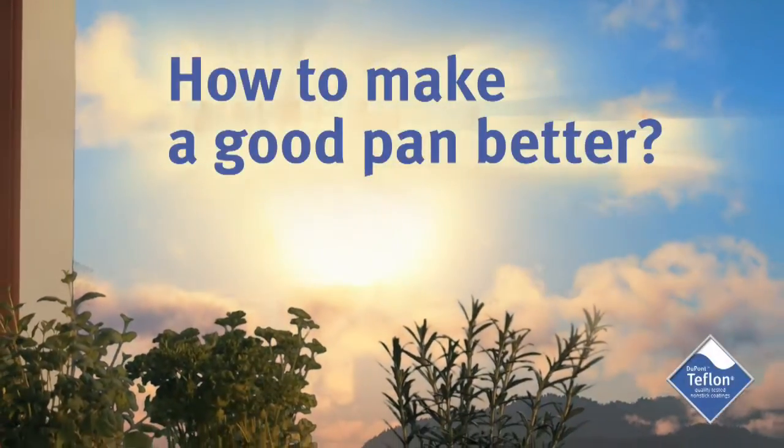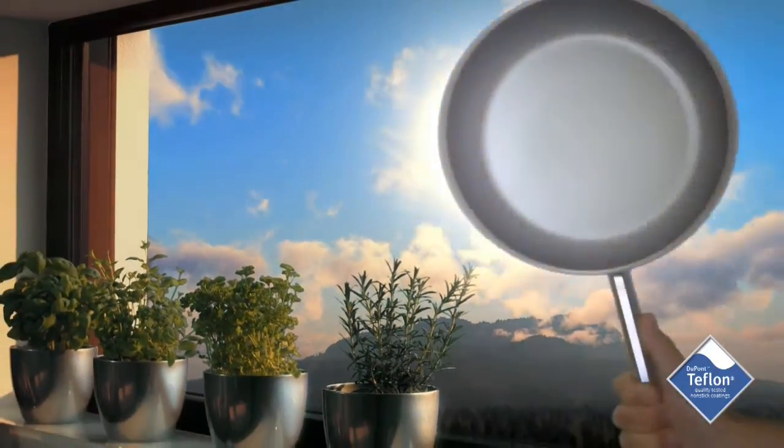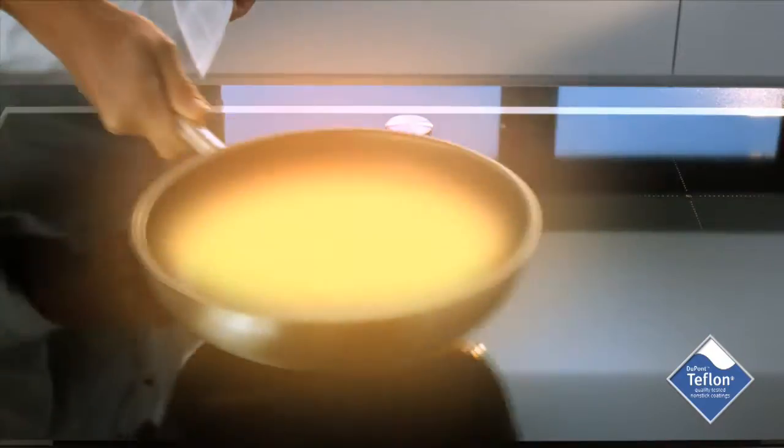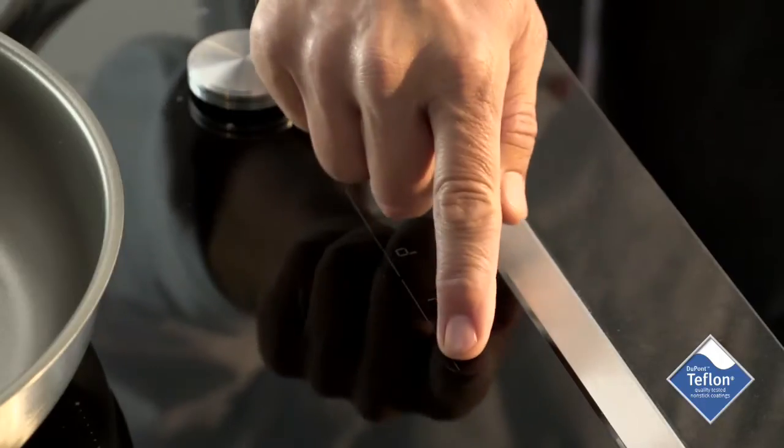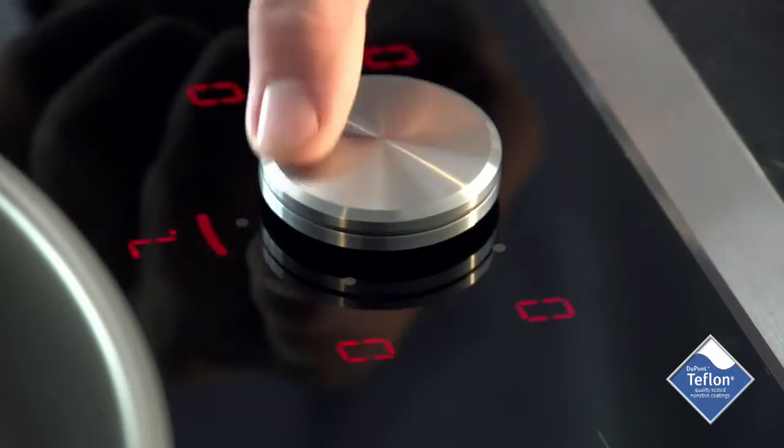How can you improve cookware — optimizing its energy take-up, spreading the heat for best results, just like our planet leverages sunlight? How can modern technologies make cooking so much easier and much more fun?